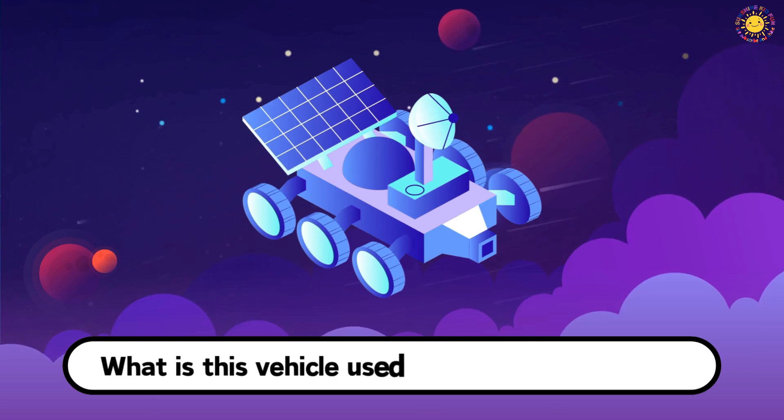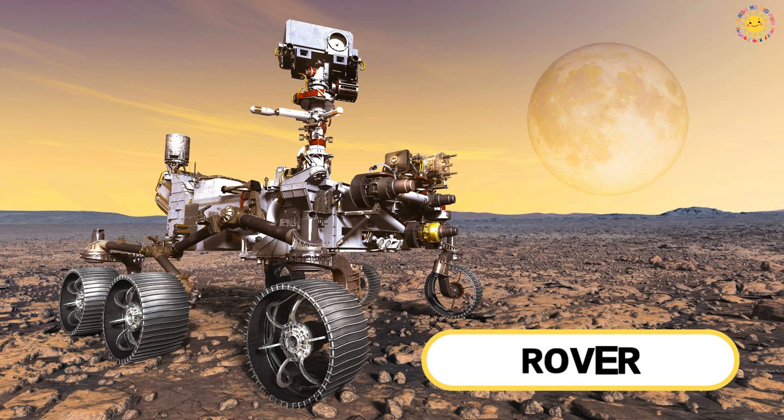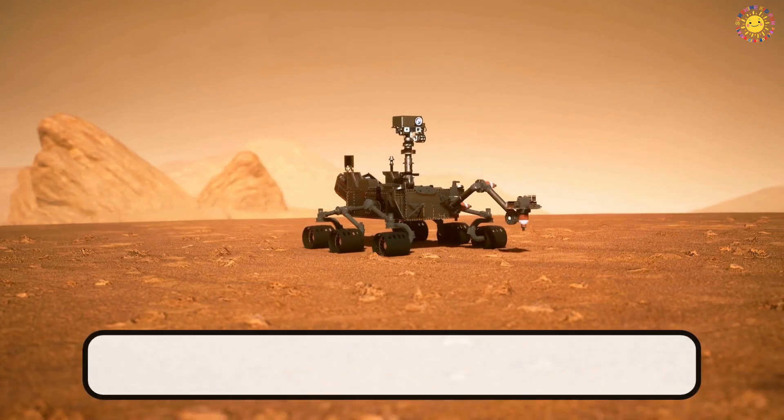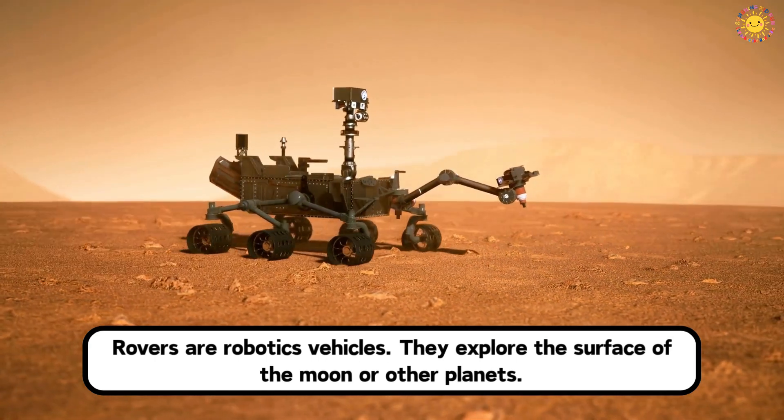What is this vehicle used for space exploration? This is a rover. Rovers are robotic vehicles. They explore the surface of the Moon or other planets.